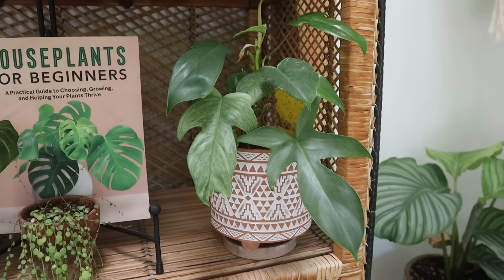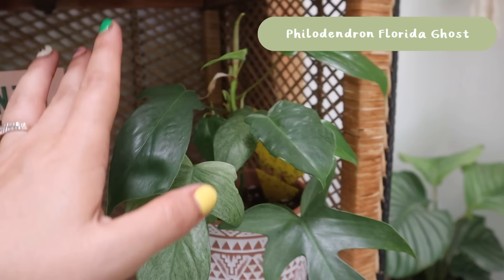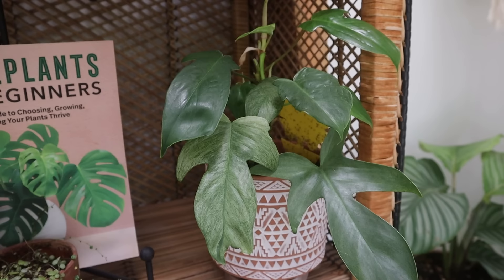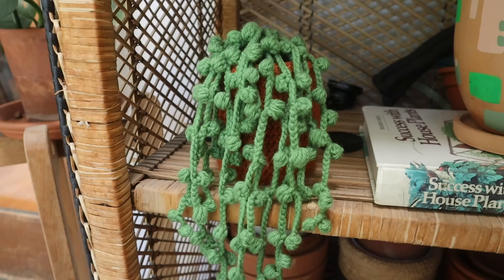Now we have my Philodendron florida ghost — the actual Florida ghost. You can see it has some really beautiful mottling on this leaf; the more recent leaves haven't exactly done that. I kind of just ignore this plant to be honest — not one I spend a lot of time doting over. It just does what it does and takes up space, and I'm glad for it.